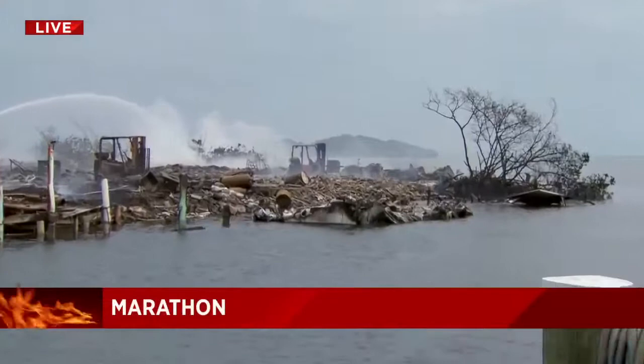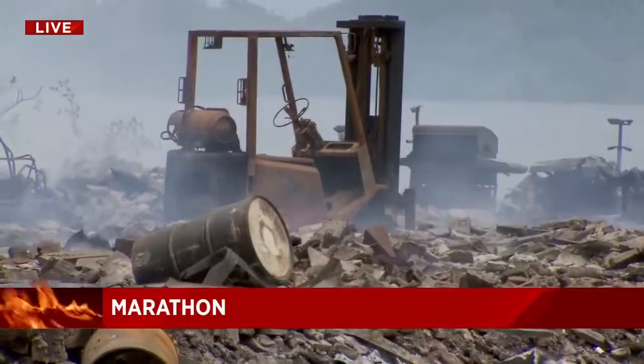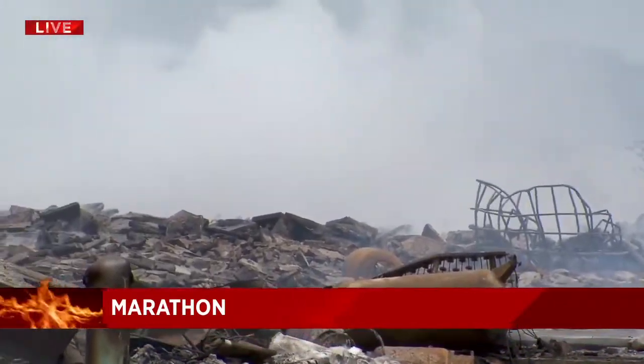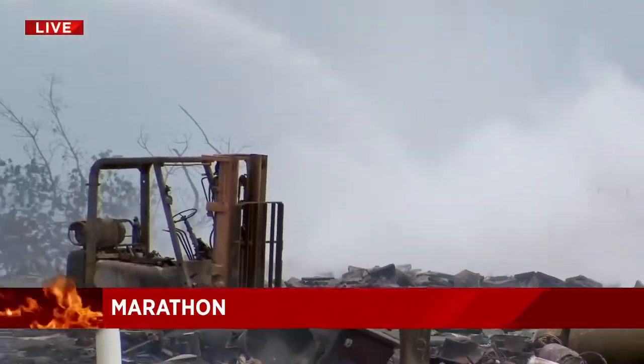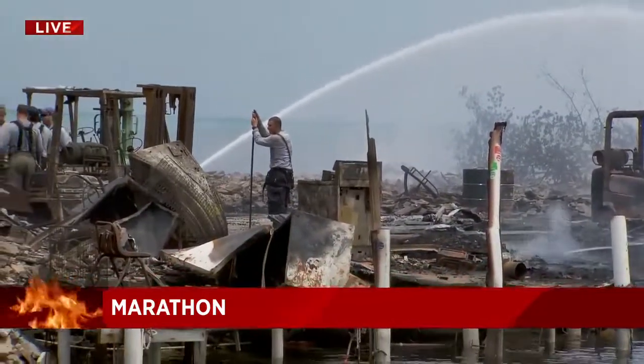A better word would be destruction. Take a look here behind me — you can see what is left of this marina, absolutely destroyed. You can see flames still burning; they're putting water on hot spots now. As this cleanup continues, we're still waiting for word on what could have caused this fire.